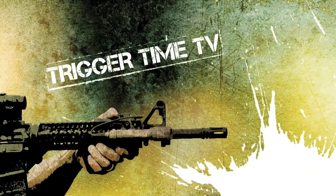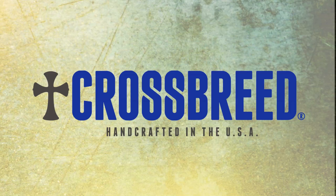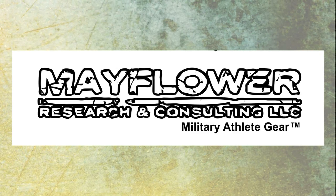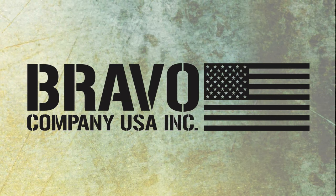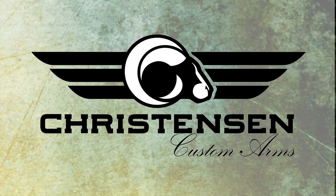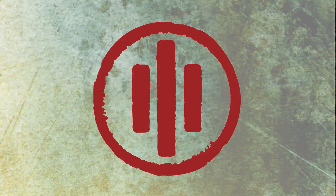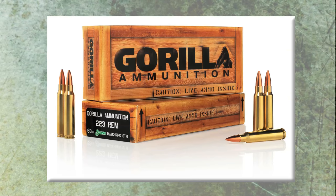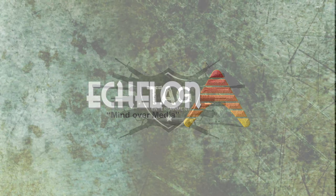Trigger Time TV is brought to you by Crossbreed Holsters, Lock Perfection, Velocity Systems, Mayflower Research and Consulting, Lucid Optics, Bravo Company USA, Lucas Oil Outdoor Line, Christensen Arms, Silencer Co, Primary Weapon System, Law Tactical, Nemo Arms, Flint River Armory, and ammunition provided by Guerrilla. We would like to dedicate today's show to the men and women of the United States Military and Law Enforcement — the people that stand in the gap and keep our country free. God bless America.